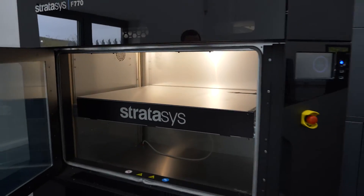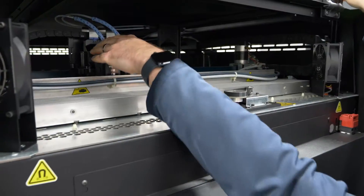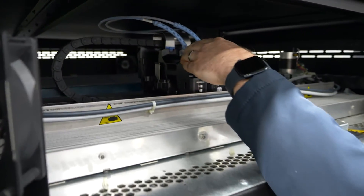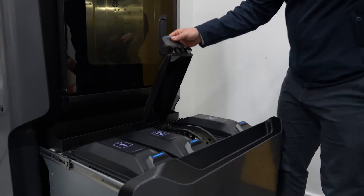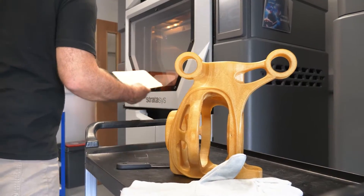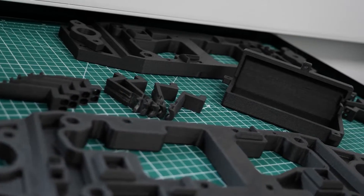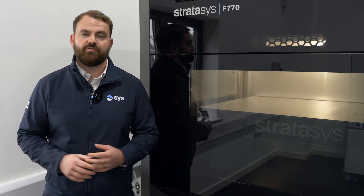The benefits of FDM technology is it allows us to print in engineer-grade thermoplastic materials — anything from a standard commodity plastic like an ABS or a polycarbonate, all the way through to more high-performing thermoplastic materials or even hybrid materials such as PEEK, or even nylon materials with chopped carbon fibre infilled. It allows us to cover all three pillars within additive manufacturing.